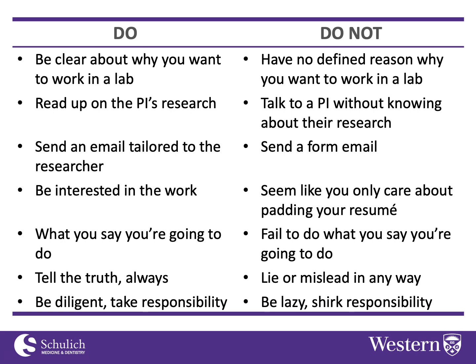You always want to do what you say you're going to do. If you say you'll show up at a certain time, be there. If you say you're going to send some information, follow up and send it — because it makes a bad impression if you say you'll do something and then don't follow through.